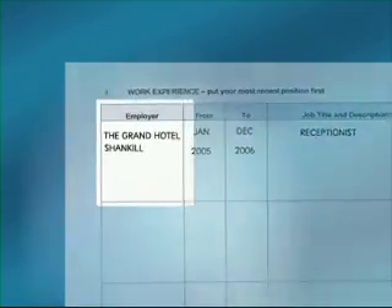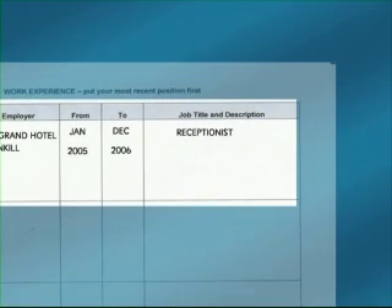The next section is your employment information. You can start with your most recent employer — the name of the employer, the dates you worked there, and your job title. But it's not enough to give just your job title and no details.